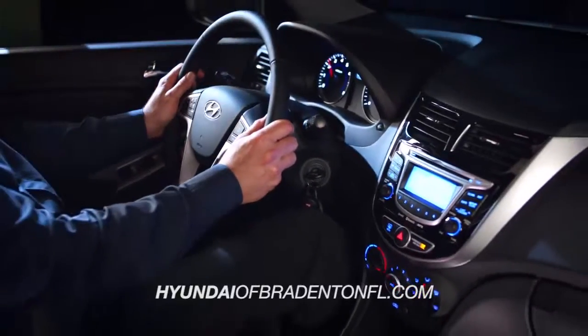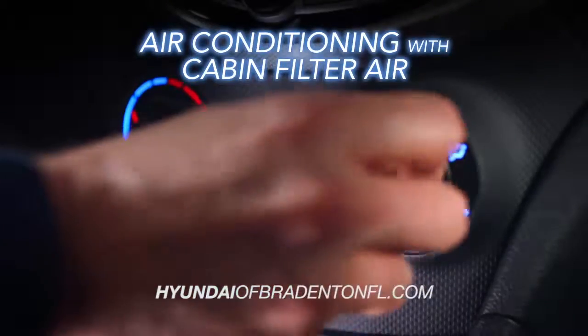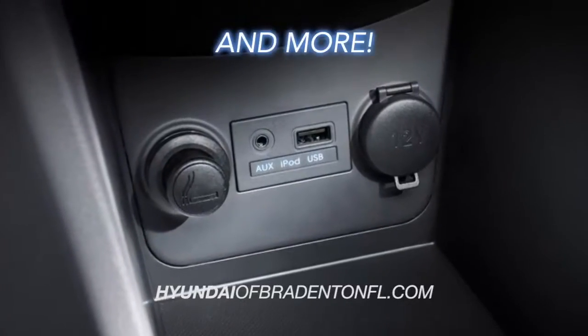And when it comes to standard features, the Accent offers air conditioning with cabin air filters, power windows and doors, six-speaker audio systems, iPod and auxiliary jacks, and more.